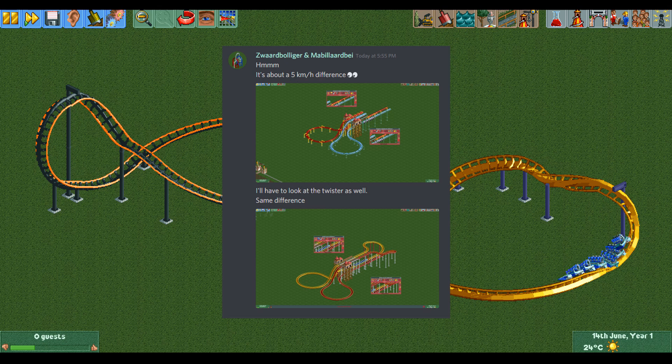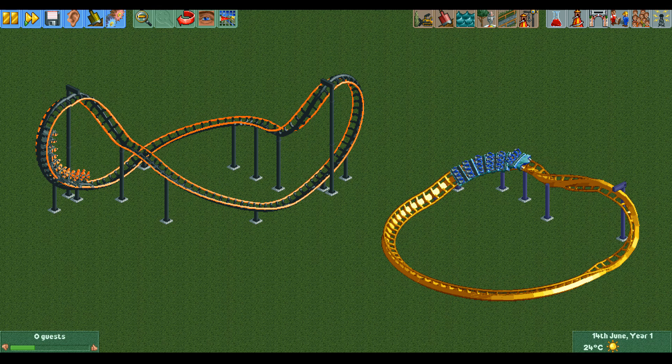Me and someone called Svarsby did some experiments and we found out that when a coaster goes down a half corkscrew element it gains more speed than it should, and when it goes up a half corkscrew element it loses more speed than it should.